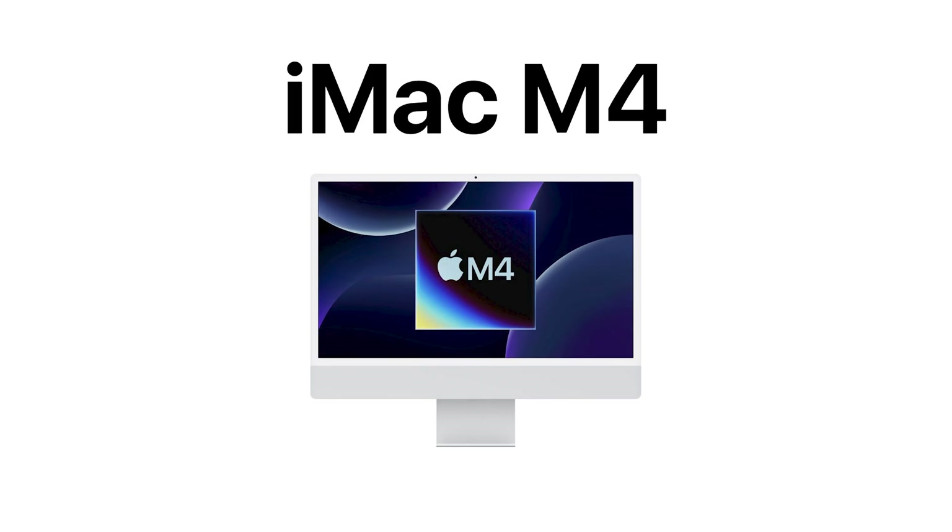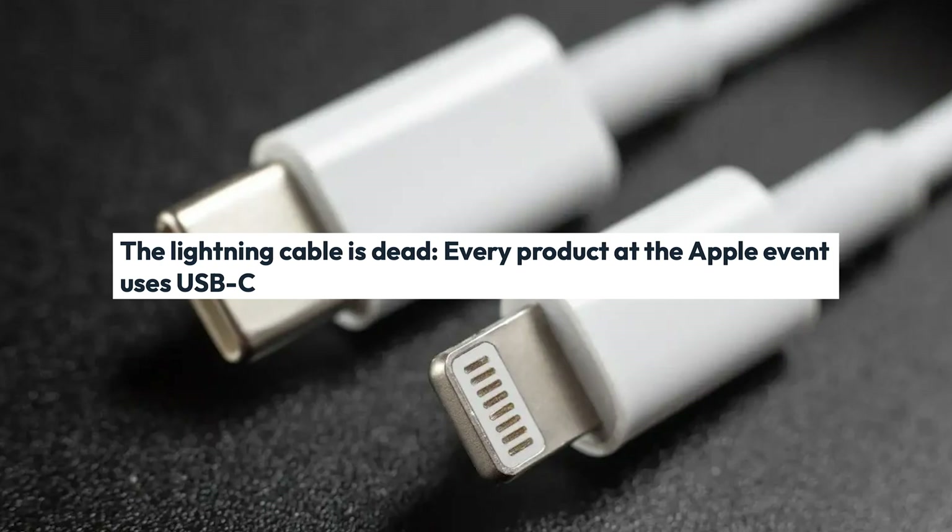Let's talk about the iMac with M4. No design changes are expected for the desktop computer. The big question right now is whether the Magic Keyboard, Magic Mouse, and Magic Trackpad accessories for the iMac will finally switch from Lightning to USB-C. Can we just go USB-C?